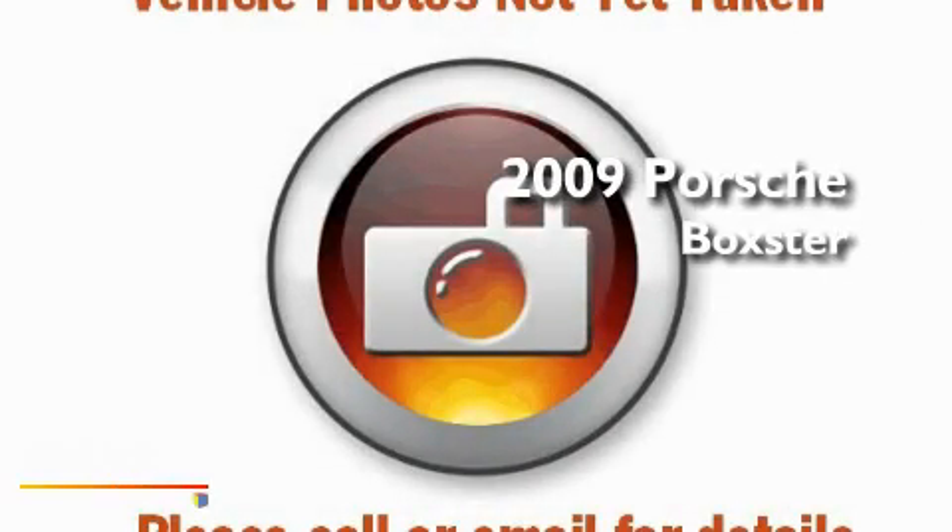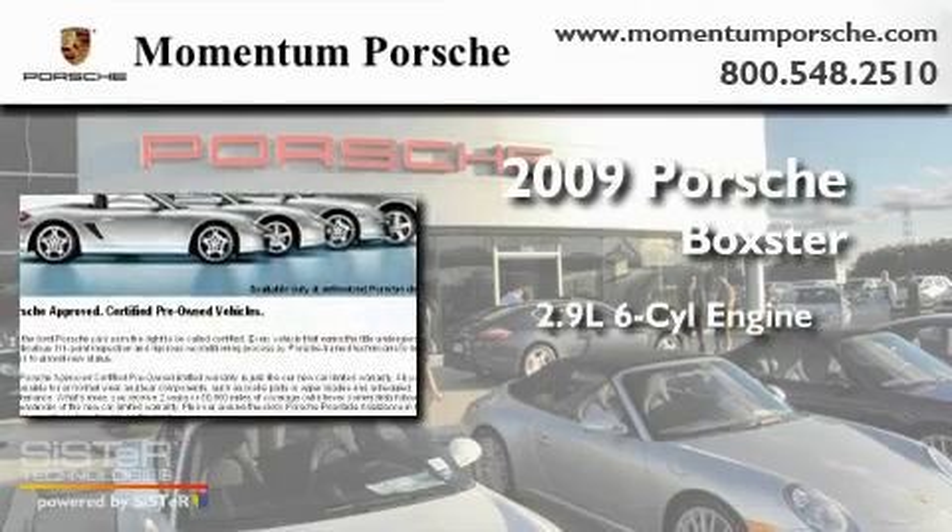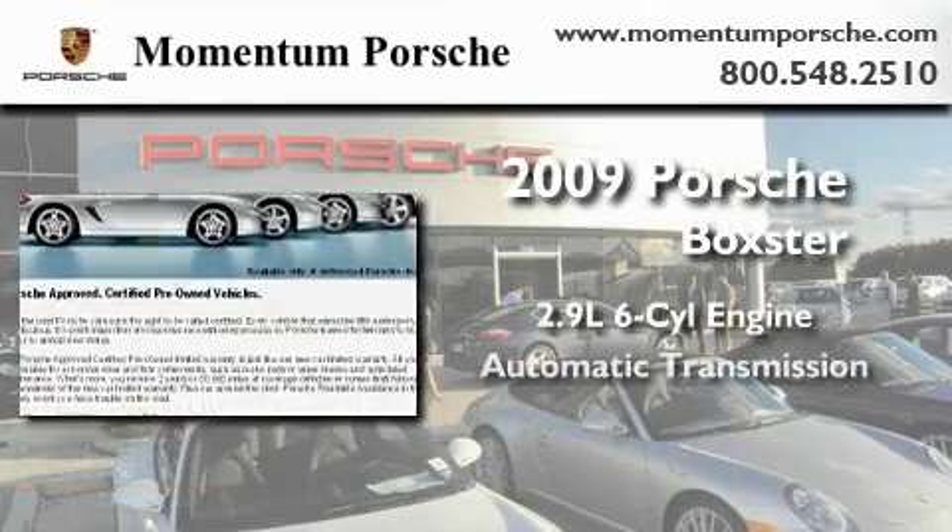This is a certified pre-owned 2009 Porsche Boxster. It has a 2.9 liter 6-cylinder engine and an automatic transmission.